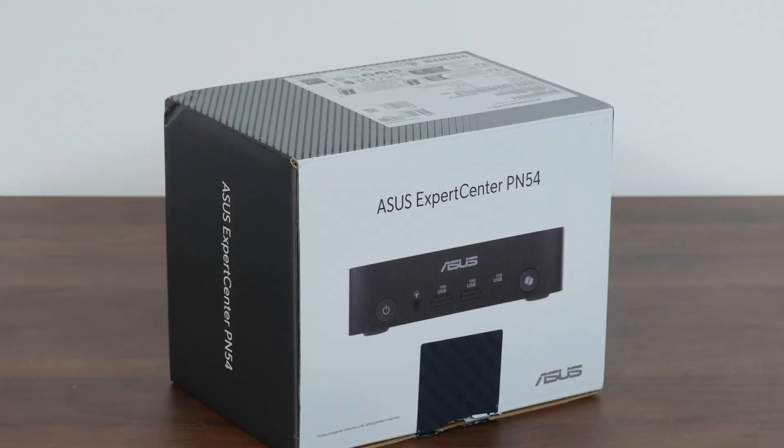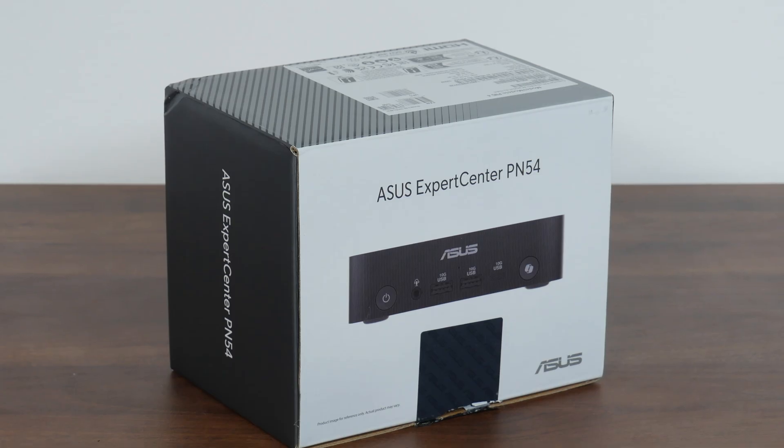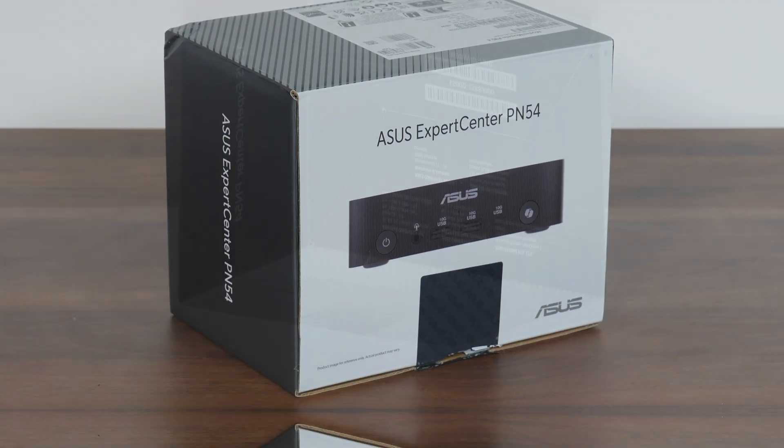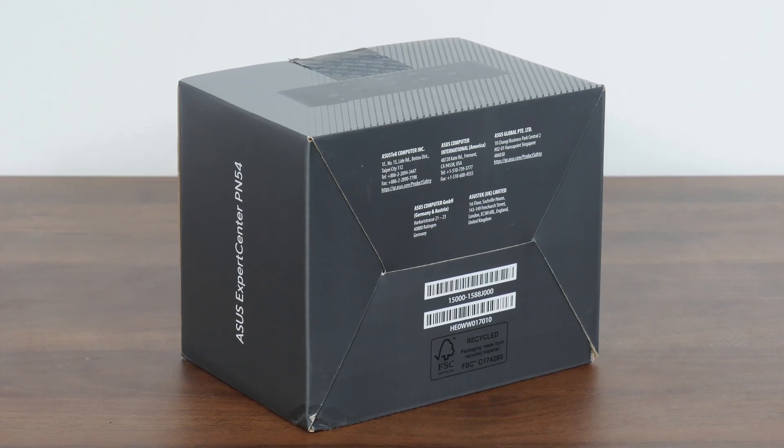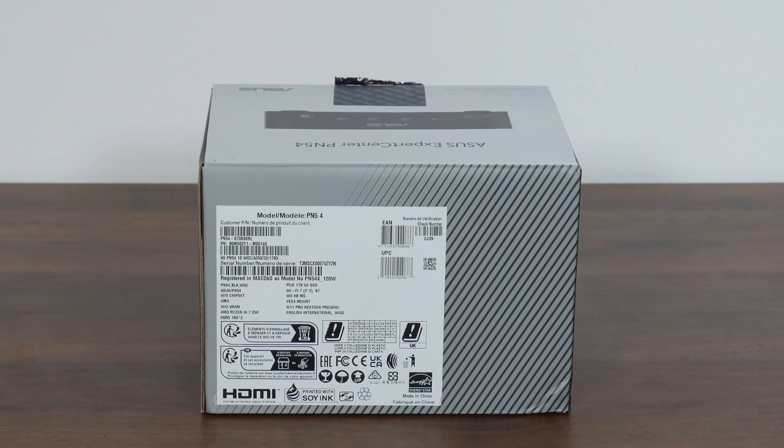Given that the Expert Center PN54 is a product targeted at the productivity and enterprise crowd, it's unsurprising to see that ASUS has gone with a run-of-the-mill appearance for the packaging, featuring a black and grey colourway.